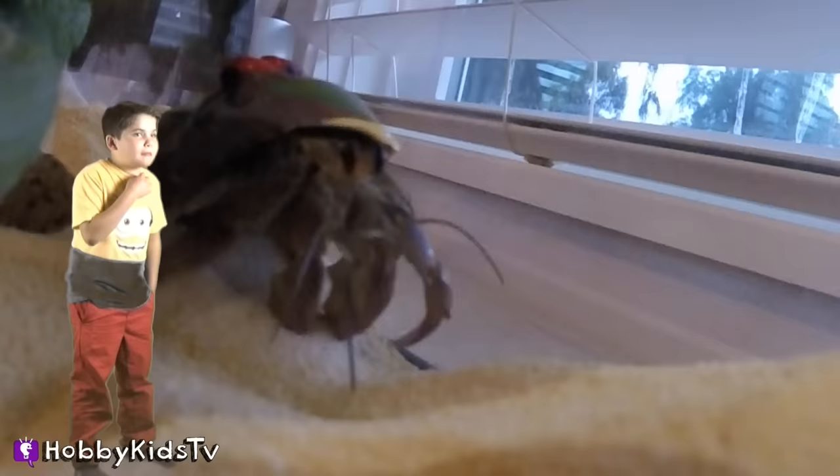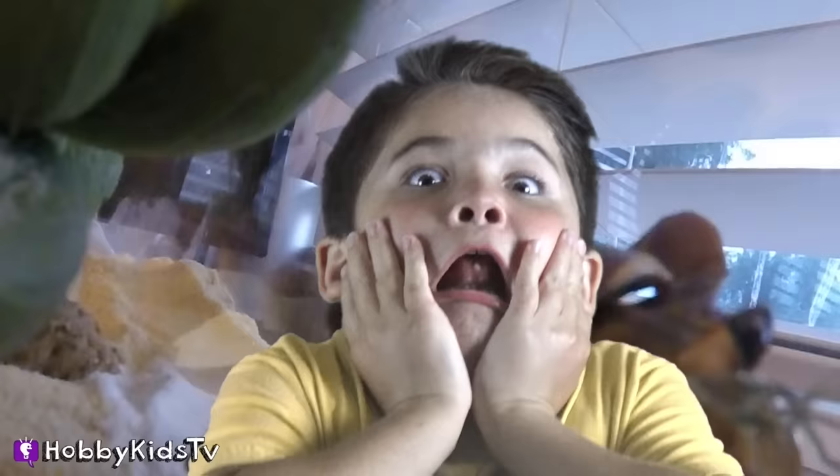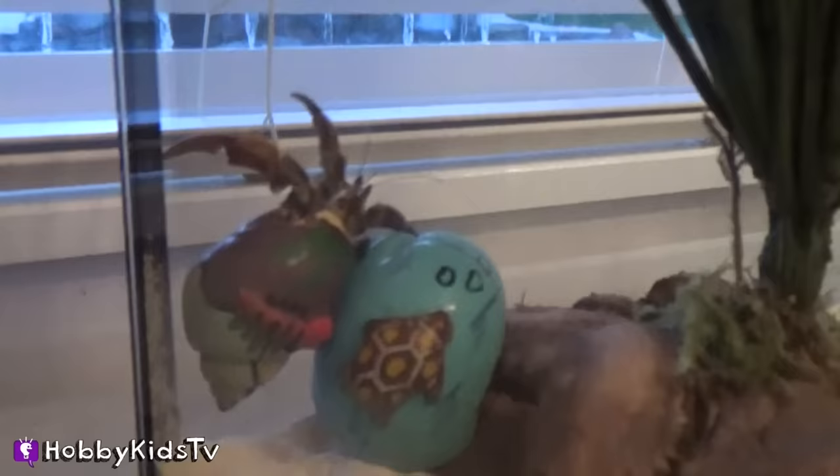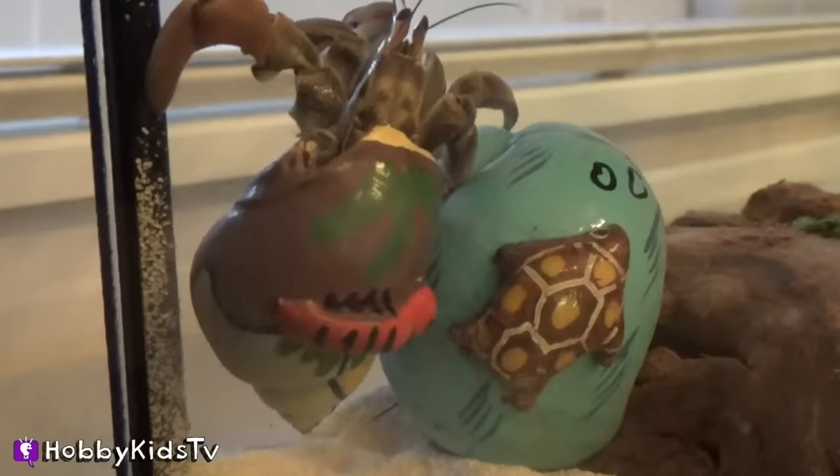Hobby, get me out of here! Get me out of here! Power of the Hobby! What took you so long? Hey, stop being such a crab about it! Ha ha ha ha ha. Oh, look he's climbing. Look at him. Where you trying to go, man, huh?